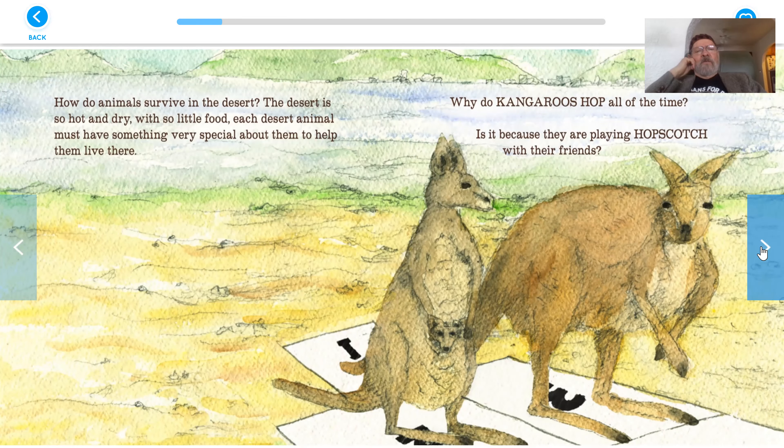How do animals survive in the desert? The desert is so hot and dry with so little food, each desert animal must have something special, something very special about them, to help them live there.